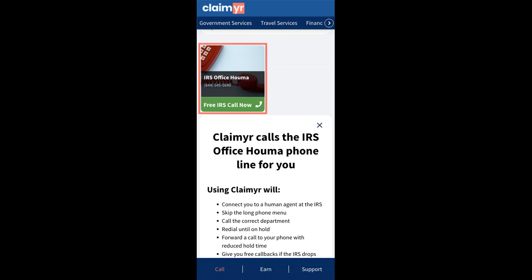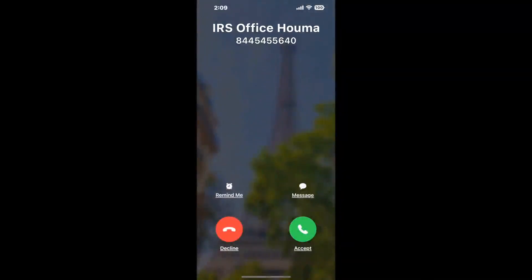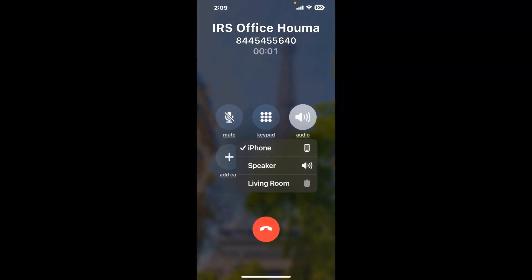Claimer can automatically call any phone line for you. It'll connect you directly to a human at IRS Office Huma. It dials the number and stays on hold for you while it waits for an agent to take the call. When it detects an agent, it'll send the call to your phone.